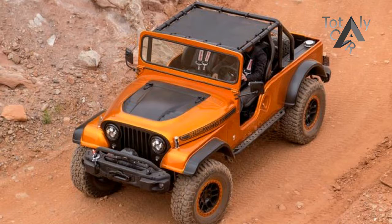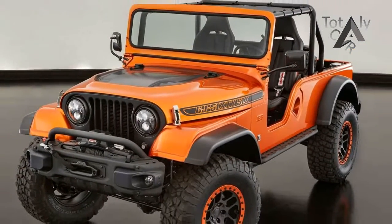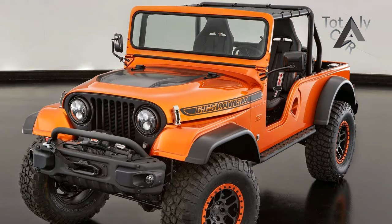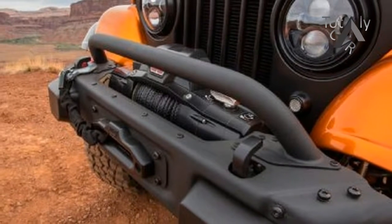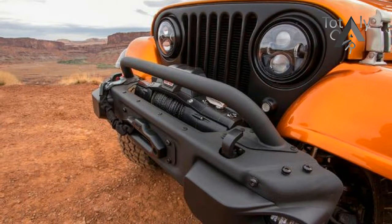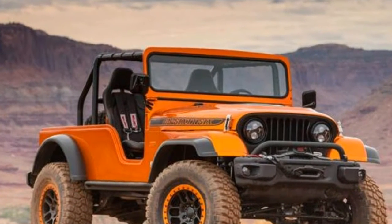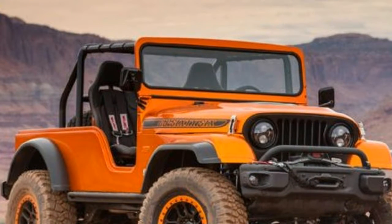The Jeep CJ66 is just the latest in a long and storied line of Jeep concept vehicles to emerge from the creative minds at Jeep and Mopar. Built with a variety of Jeep components including bits from the TJ, CJ, and JK Series Jeeps, the Moab-inspired CJ66 makes its debut at the 2016 SEMA show in Las Vegas.